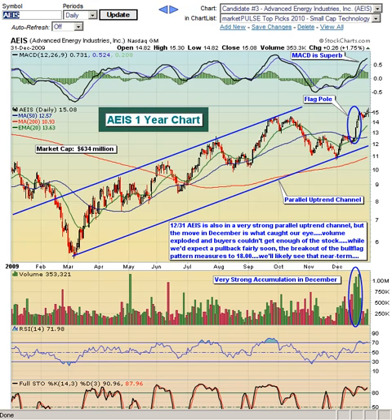The stock put in this flagpole and then was breaking out right at the end of the year. We expect in the fairly near term this measurement on this breakout above $15 actually measures up to $18. We would look for that in the near term, but further out, we think AEIS could do much better. We like the volume trends and the MACD looks very strong at this point. Outside of a possible pullback due to overbought conditions over the next few weeks, we look at that as an opportunity to accumulate.